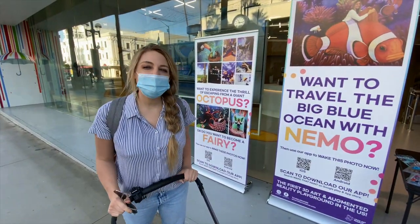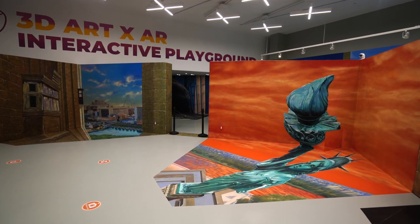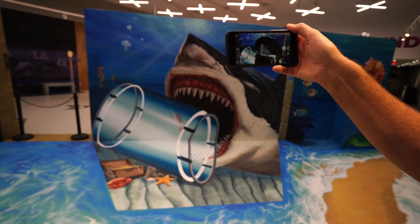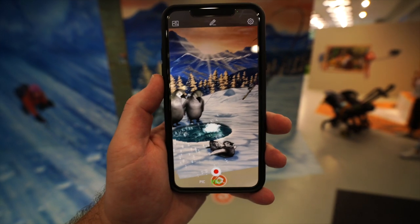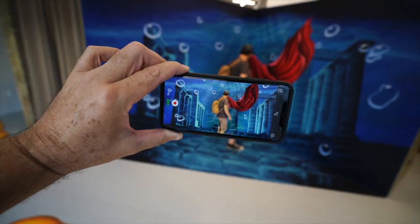We made it to the 3D Trick Art Museum. When you enter, they will show you a QR code that takes you to the app store to download the app that you will use in the museum to interact with the art. When you open the app you'll be able to wake the paint, which is what they call it when the art comes to life and you can interact with it through your phone.